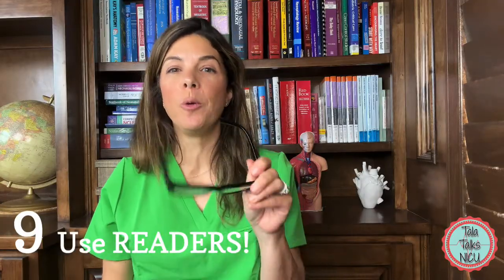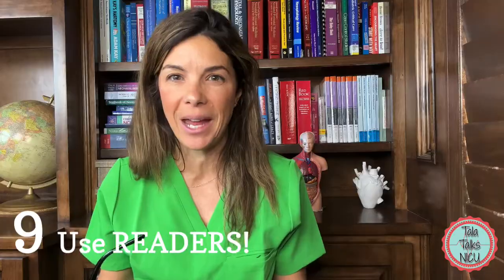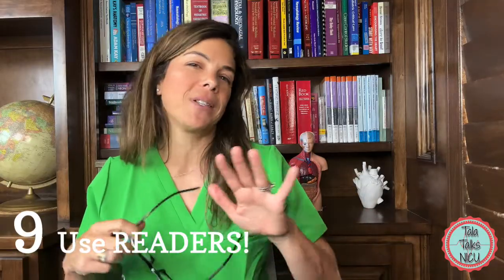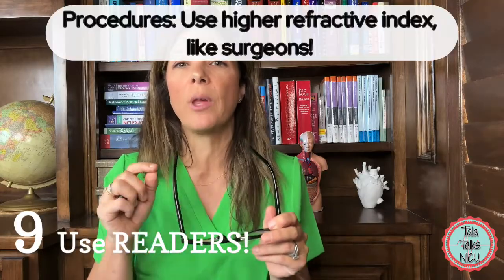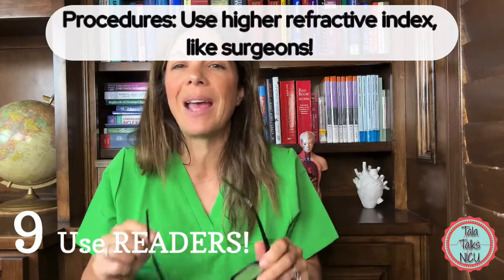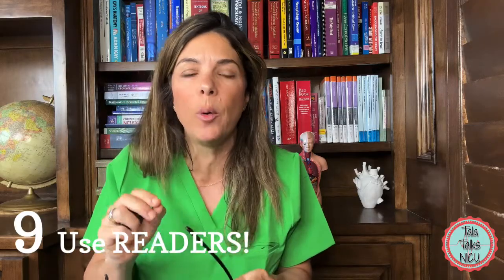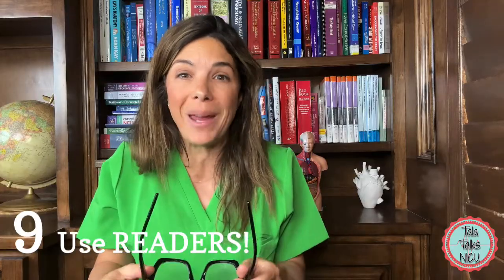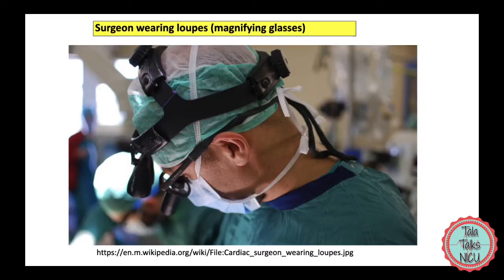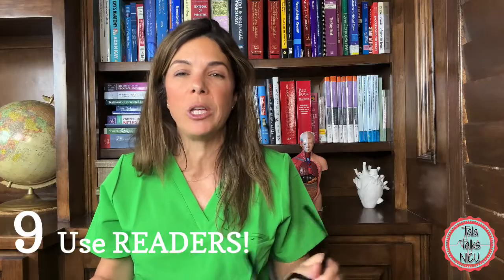My ninth tip is to use reading glasses. After I passed 40 I had to start wearing them for everything, but when I go to intubate I use reading glasses with a higher refractive index — so my vision is actually way better than 20/20. I get such a great detailed view of the back of the oropharynx; I can look at the vocal cords and tell you if there's something on them, because basically I'm intubating with a magnifying glass. It's really what surgeons do with their loops.